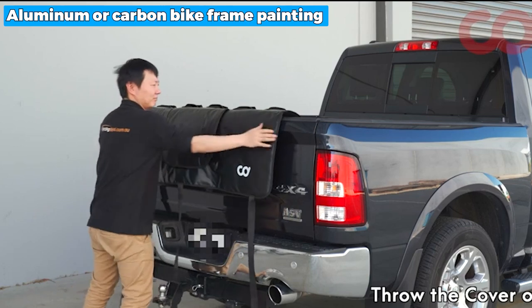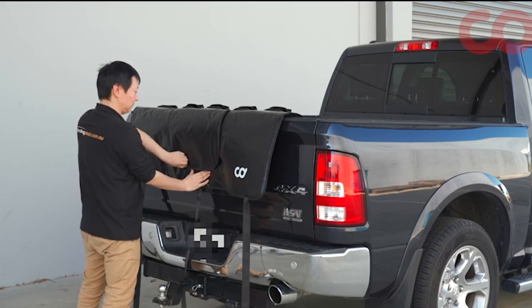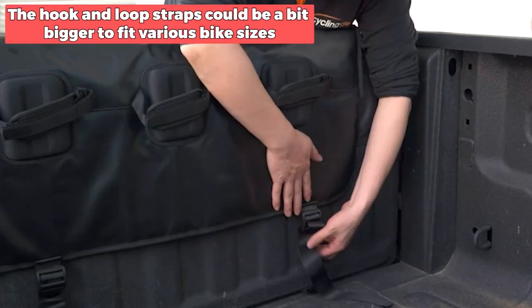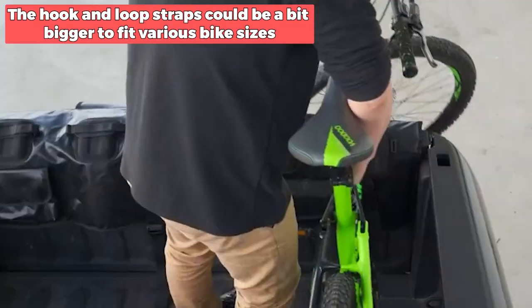Moreover, the aluminum or carbon bike frame paint will be protected thanks to cradles and cushions. Nevertheless, it would be best if the hook and loop straps could be a bit bigger to fit various bike sizes.